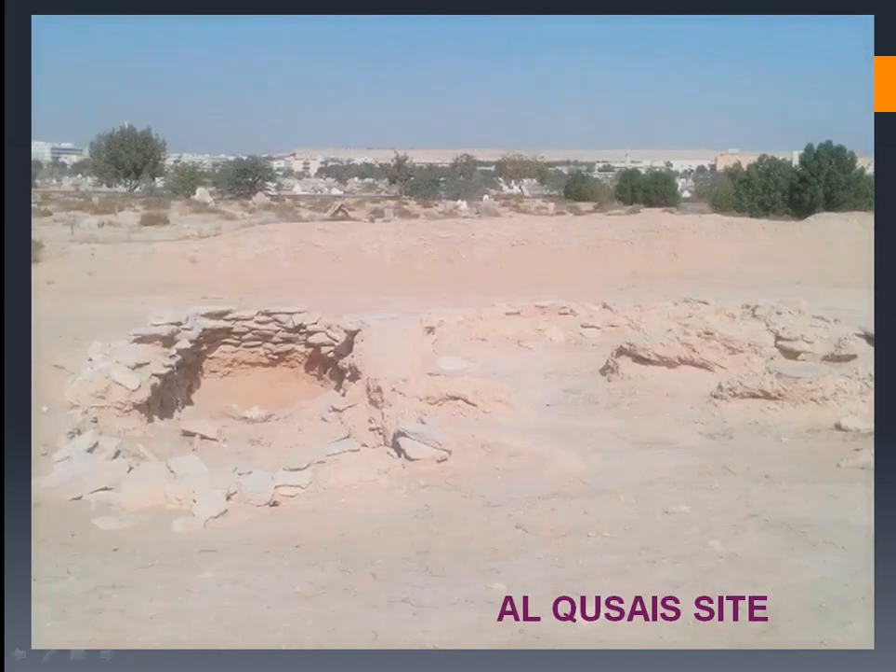This is the Al Qusais archaeological site, where you can find the remnants of the burial grounds used by the people in the past. You can notice that the burial chambers were not above ground, like the beehive tombs we have seen elsewhere. This is different — these are underground chambers, not above-ground tombs.